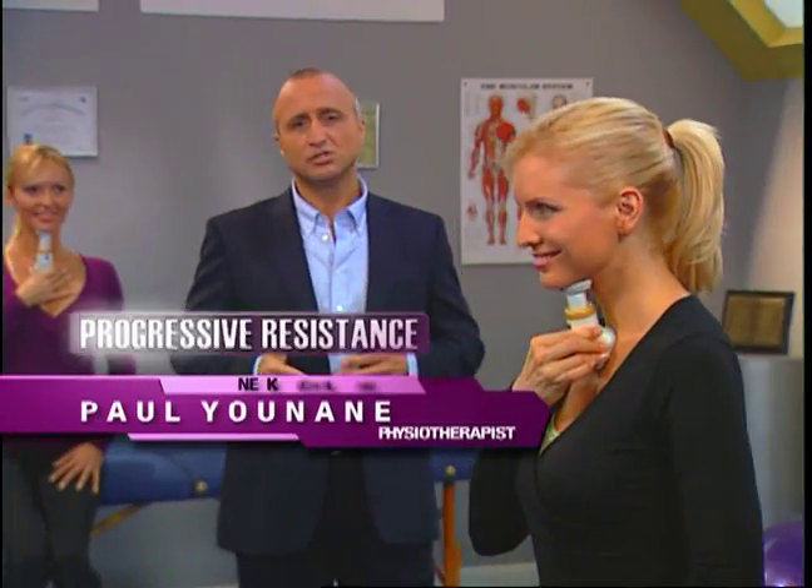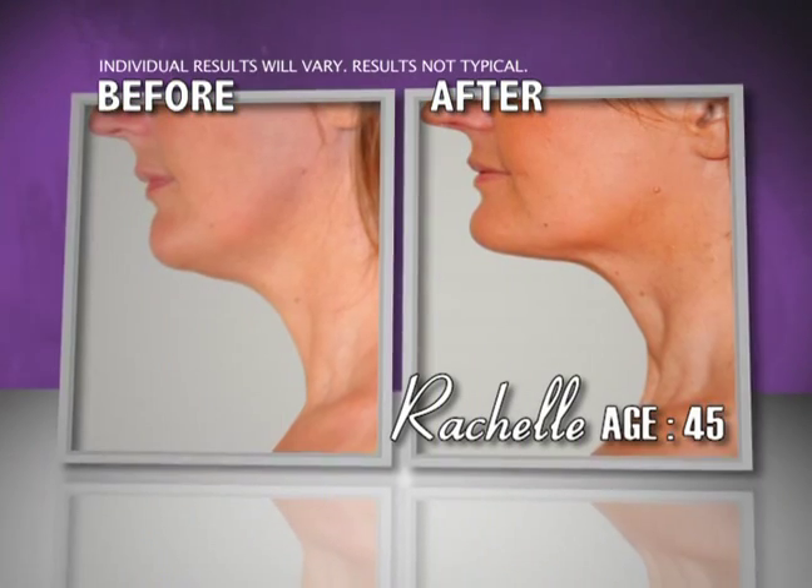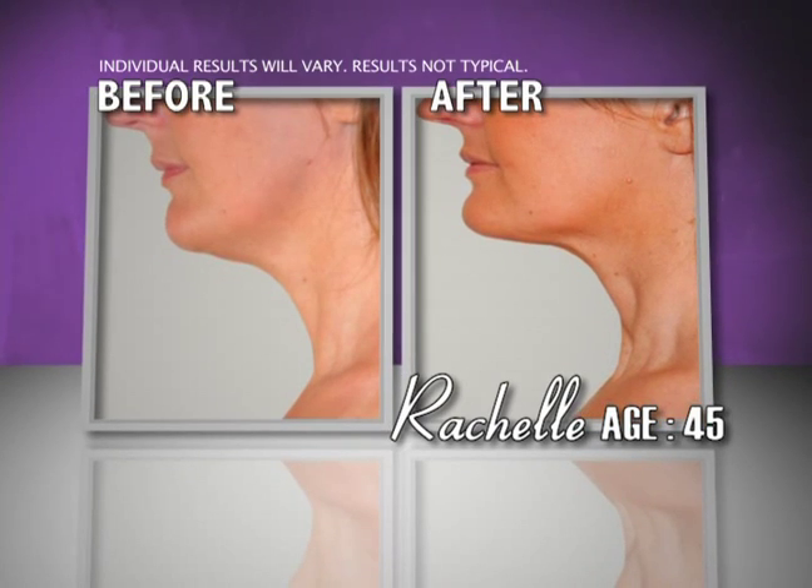The Neckline Slimmer uses progressive resistance to gently firm the underlying muscles of the neck, tightening the skin at the same time for a dramatic lift. The Neckline Slimmer does for your neckline what exercise does for your body, helping you look younger.